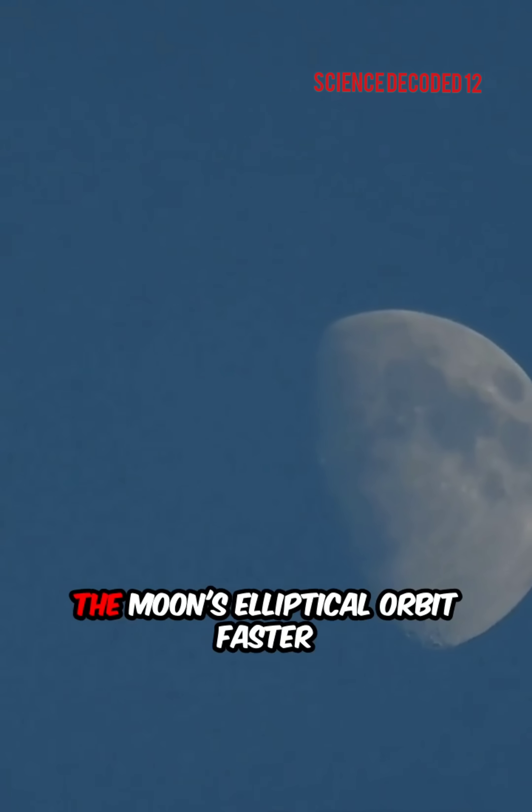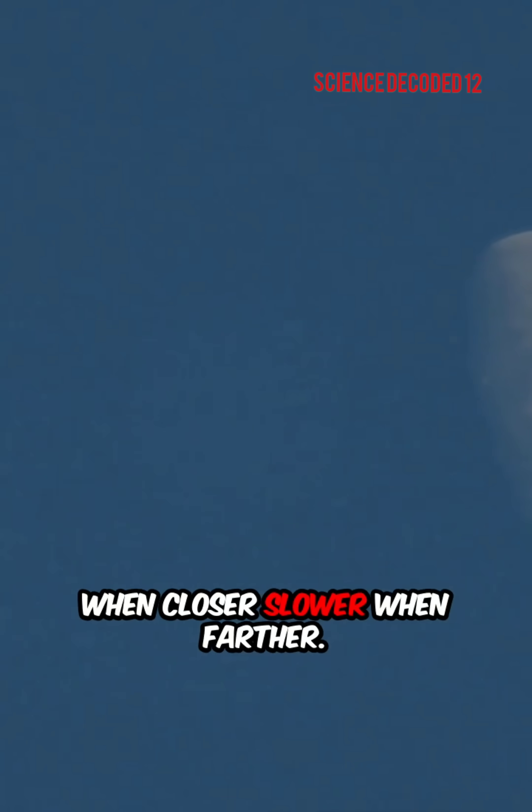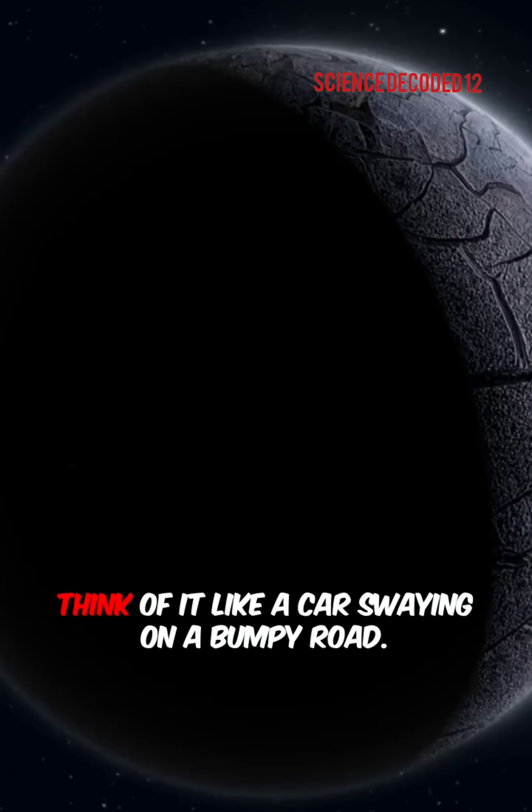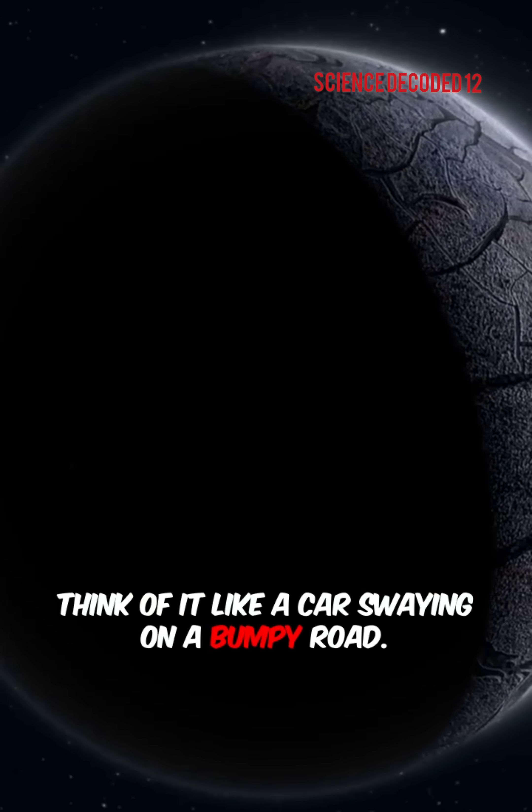Why does it happen? The Moon's elliptical orbit means it moves faster when closer to Earth and slower when farther away. Its five-degree tilt compared to Earth's orbit also contributes. Think of it like a car swaying on a bumpy road.